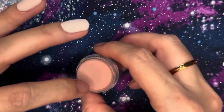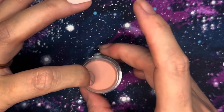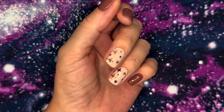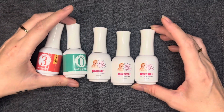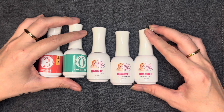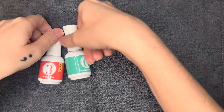Everyone reacts to dip liquids differently — just because I'm fine with them doesn't mean you will be, or vice versa. But they have been the ones I've reached for every single time I do dip nails, and I will continue to reach for them because they are just that good. I'm an affiliate for Sassy Mouth, so if you want to use my discount code you'll save 10% and I'll make a small commission. Plus Sassy Mouth is a small biz — we all love to support small around here.